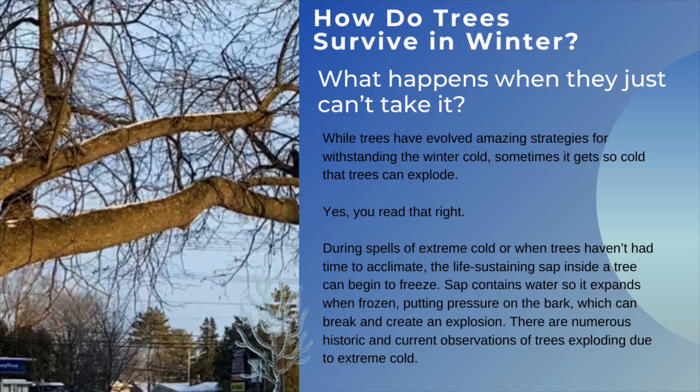However, what happens when they just can't take it? While trees have evolved amazing strategies for withstanding the winter cold, sometimes it gets so cold that trees can explode. Yes, you heard that right. During spells of extreme cold, or when trees haven't had time to acclimate, the life-sustaining sap inside a tree can begin to freeze. Sap contains water, so it expands when frozen, putting pressure on the bark, which can break and create an explosion. There are numerous historic and current observations of trees exploding due to extreme cold.